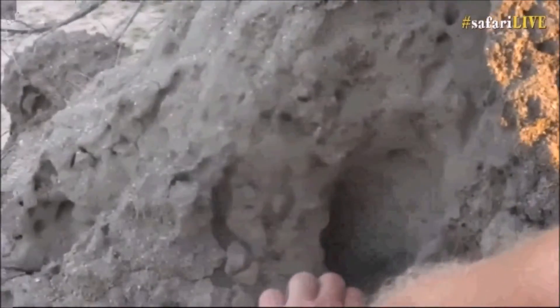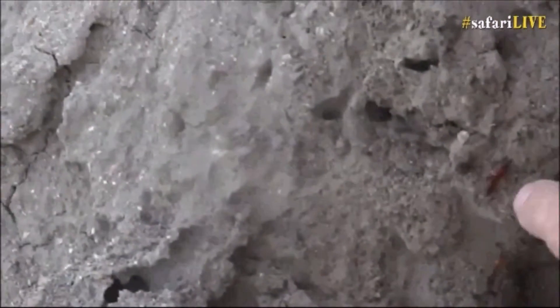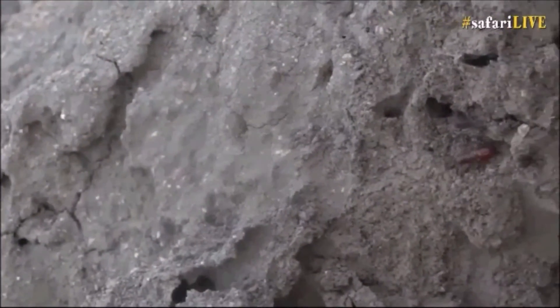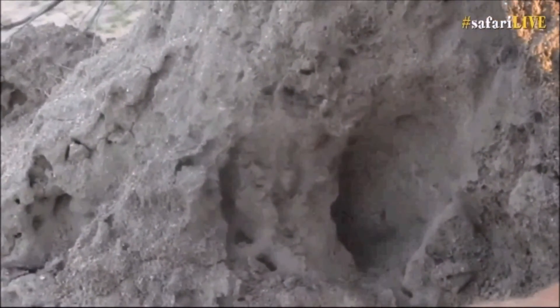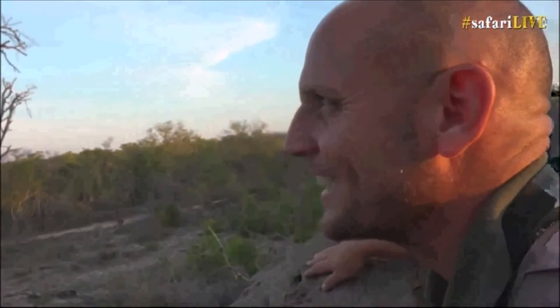The termites are coming. I've just created a bit of a disturbance and as you can see the termite soldiers are rushing toward it. I'm hoping that this honey guide will actually see this from where he is and will come down here and feast on some termites as a consolation prize.